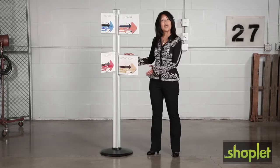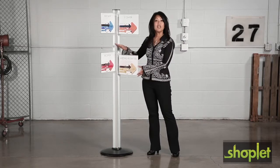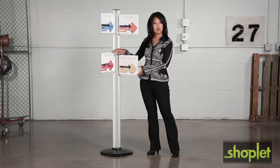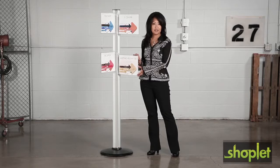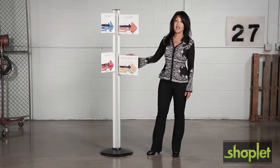Show your guests the way with this customizable multi-directional sign. Simply place your personalized message into the clear polycarbonate sign holder and slide the holder into any side of the aluminum post to display your message. The sign holds a standard eight and a half by eleven sheet and comes with four clear sign holders.